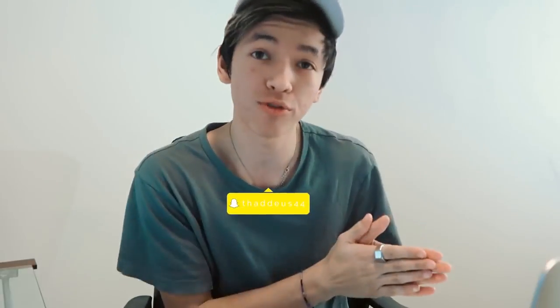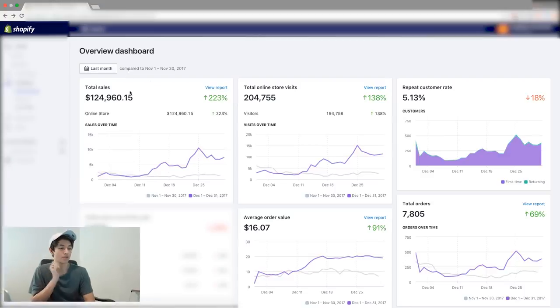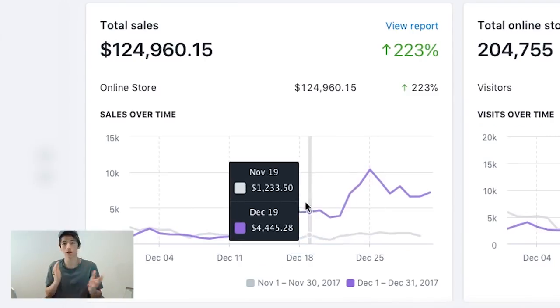What is up guys, Thaddeus here, welcome to the channel. In this video I'm going to walk you through a screen recording and show you how one of my stores actually generated $124,960.15 for the month of December. We're just going to hop right into it. As you can see right here, for this last month in December we got $124,960.15 in sales. I want to give you guys a little backstory.